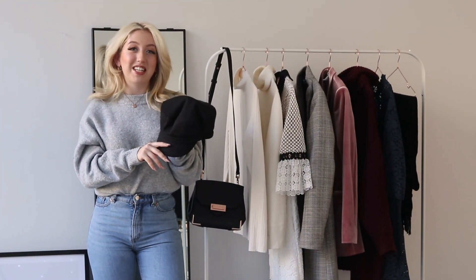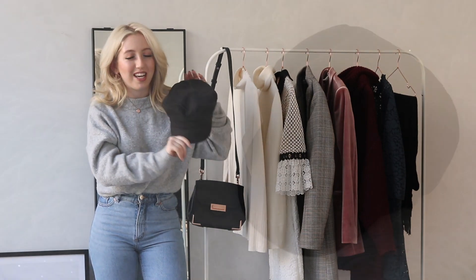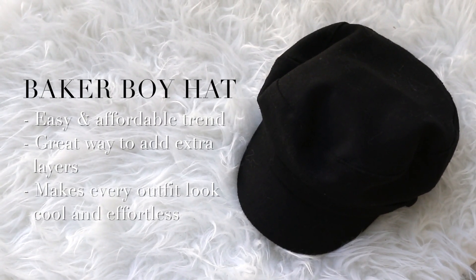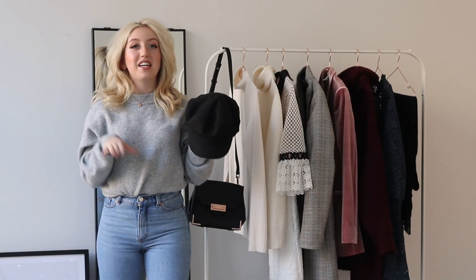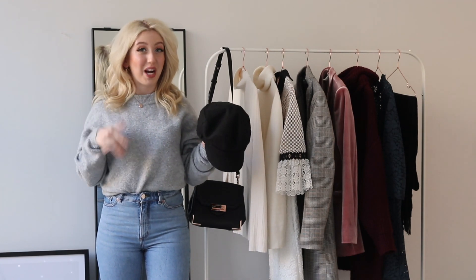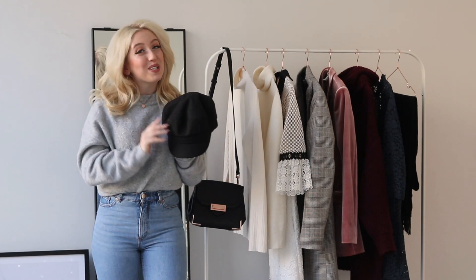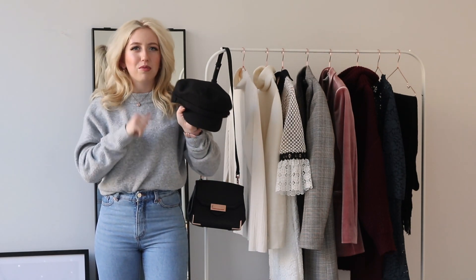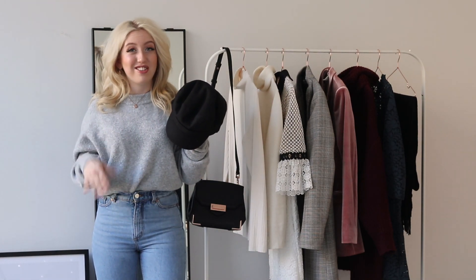The second trend item for this winter is obviously a Baker Boy hat. When it comes to styling Baker Boy hats, I feel like you can wear them as part of your outerwear — I like to wear them with a black scarf, a black oversized coat, and some cool jeans. That way you look very effortlessly chic and on trend.